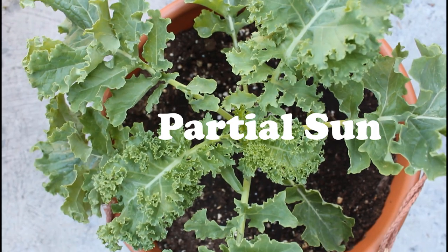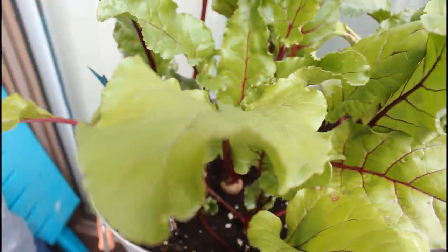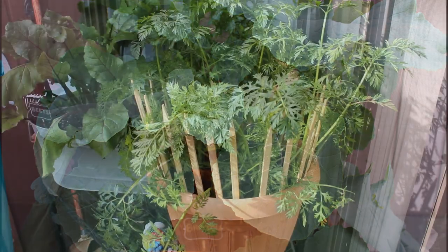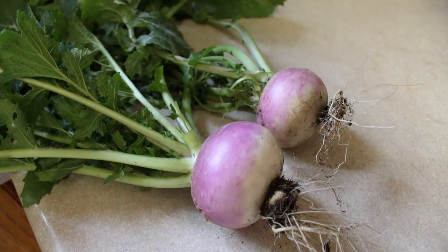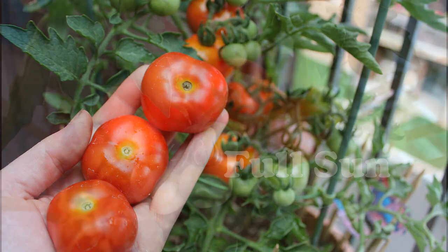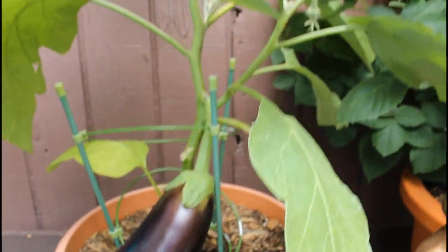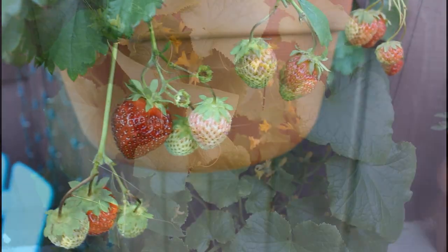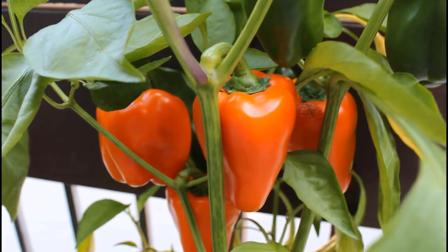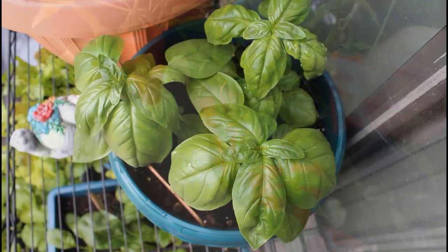Plants that grow best in partial sun — 4 to 6 hours of sunshine a day — are going to be plants like kale, beets, peas, broccoli, carrots, and turnip. These plants will thrive in partial sun and don't need to be in full sun; they actually do better with a bit of sunshine along with a bit of shade. Plants that grow best in full sun — 6 to 8 hours a day — are tomatoes, eggplant, strawberries, cucumber, peppers (banana, bell, and jalapeño), zucchini, squash, and basil. All of these plants love lots of sunshine, so make sure to leave them in an area getting at least 6 hours a day.